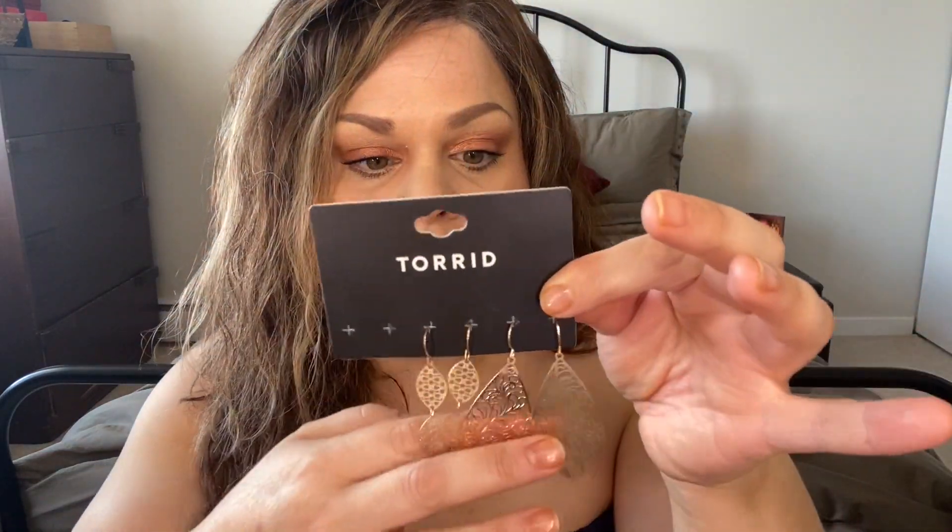The other ones that came in this set are again like a leaf print, but these are the hook kind of drop earrings and they're just really cute. Again, super lightweight. I'm an earring person - I don't really wear a lot of other jewelry. I don't really wear necklaces, bracelets, or rings. I'm just not big into accessories except for earrings. I always have to have a cute pair of earrings with whatever I'm wearing, and I really like these.